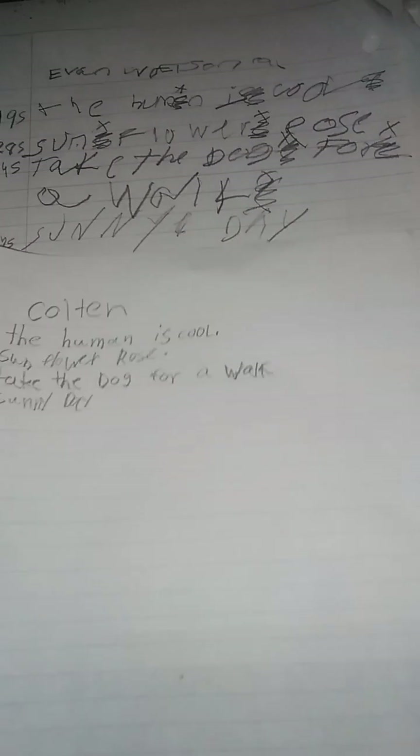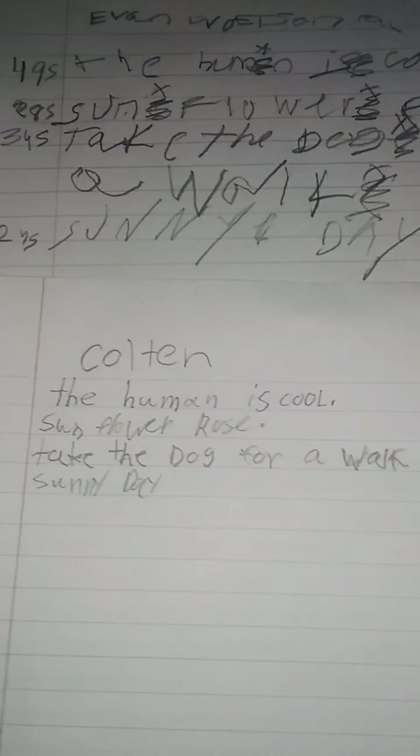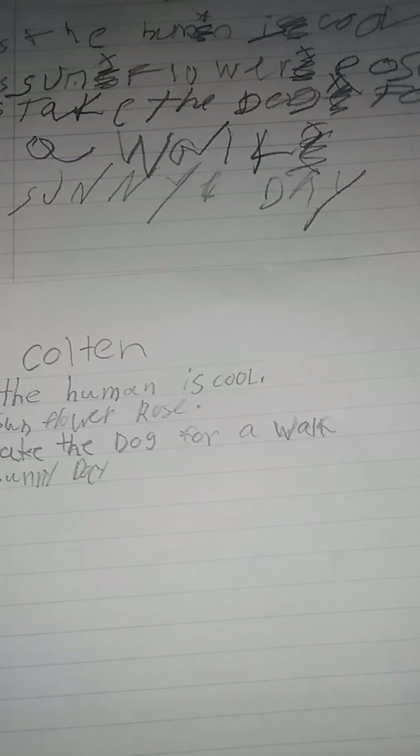This was their difference in writing. As you can tell, there is a bit of a difference, and we gotta work on Evan's spelling, spacing, size, and more.